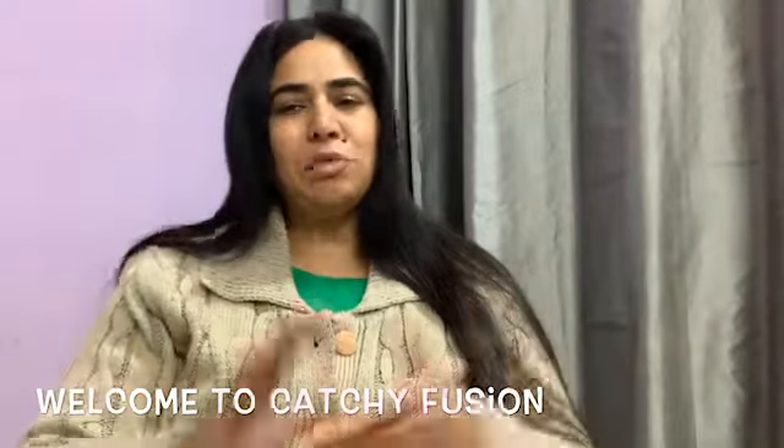Hey guys, welcome to KG Fusion, I am Chalu. So today I am going to unbox and review Fab Bag for the month of March. And this is the pretty pouch this time.